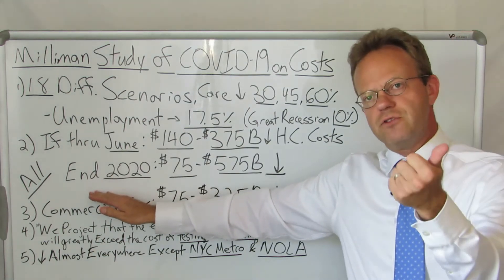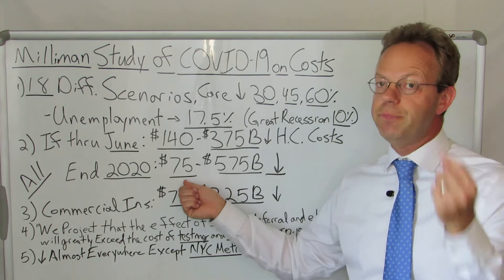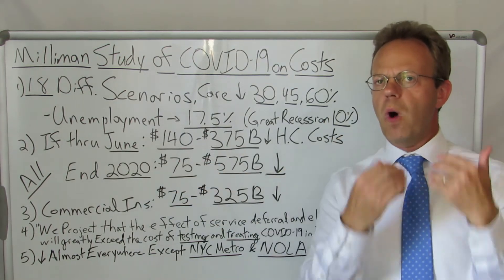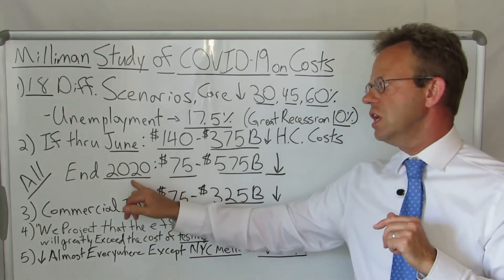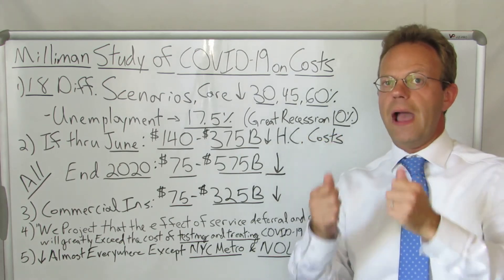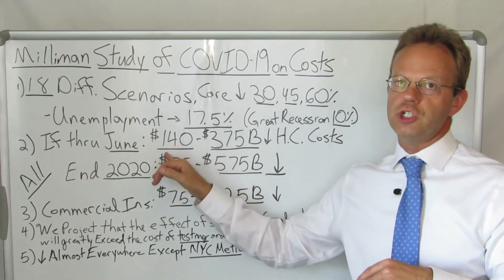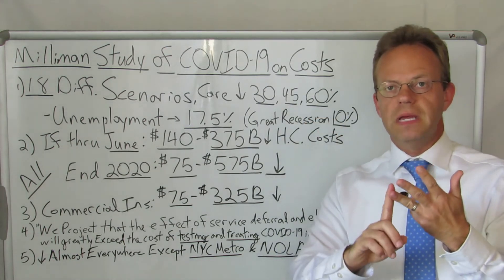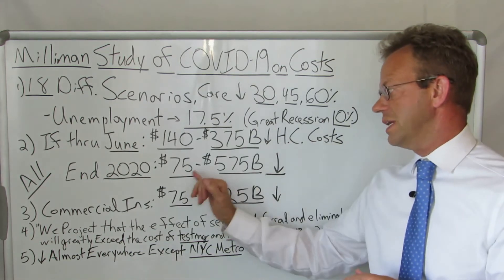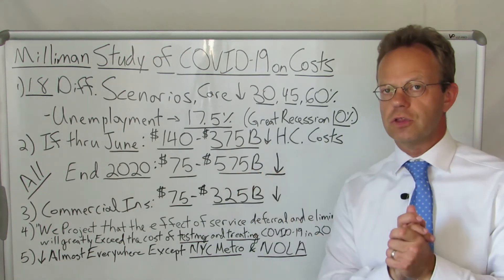If care avoidance occurs not just through the end of June but through the end of 2020, they're estimating a decrease of $75 billion to $575 billion. Note that the low end is actually less than the $140 billion — which seems a little curious. My reading of the report indicates that if you end up having much more coronavirus through the end of 2020, there's going to be increased healthcare costs related to actual testing and treatment of coronavirus, which would decrease the overall net savings. Whereas if it's only through June, the amount applied to testing and treatment would be smaller. Against roughly three trillion in total healthcare spend, you're talking potentially over a sixth down over the course of 2020.